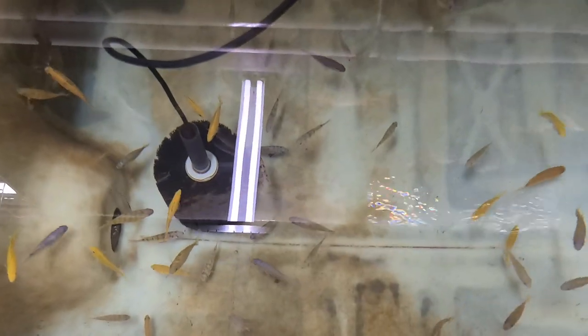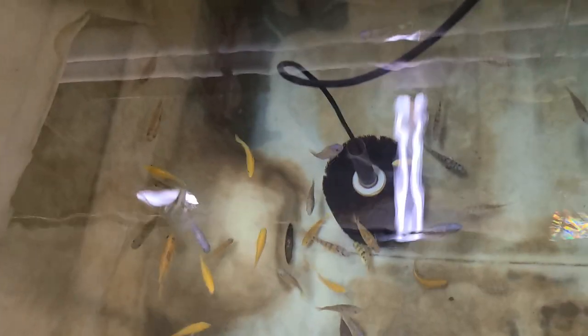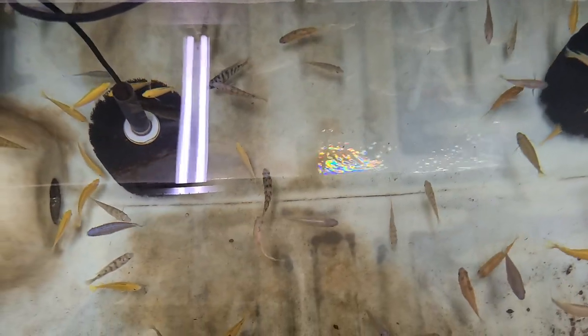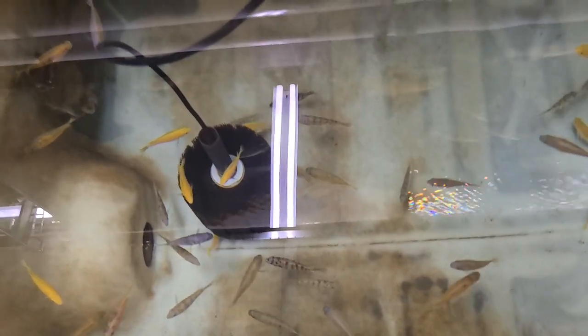I've got Lions Cove Zebra Gold OB males and I've got a breeder group of those available. Yellow Lab males — I've got a bunch of males and a breeder group. And then SP44, Raffin Obliquine males, and a few breeder groups I believe.